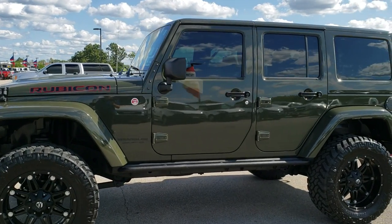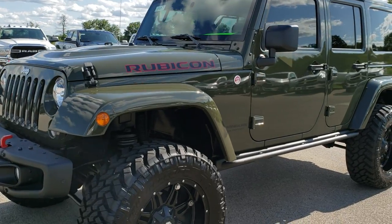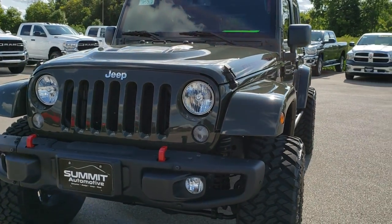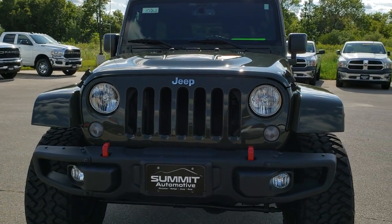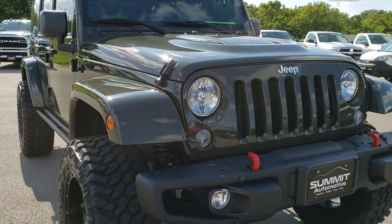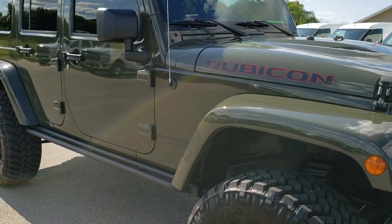This is stock number 10262. We are here at Summit Automotive in Fond du Lac, Wisconsin, your new and used Jeep and Wrangler headquarters. Today we are checking out this super clean 2015 Jeep Wrangler Unlimited Hard Rock.